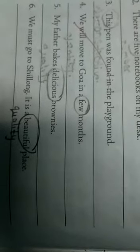Fourth one: 'We will move to Goa in a few months.' The word is 'few'. It means after some months, so it is saying about quantity.